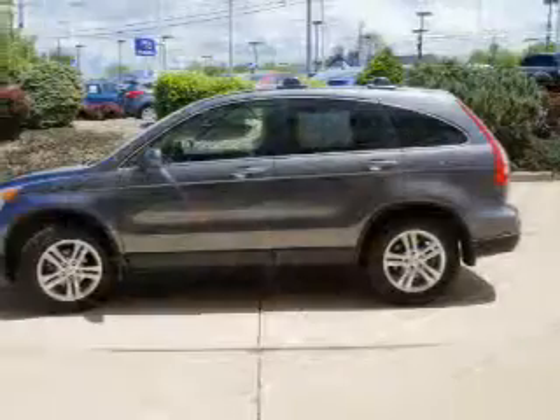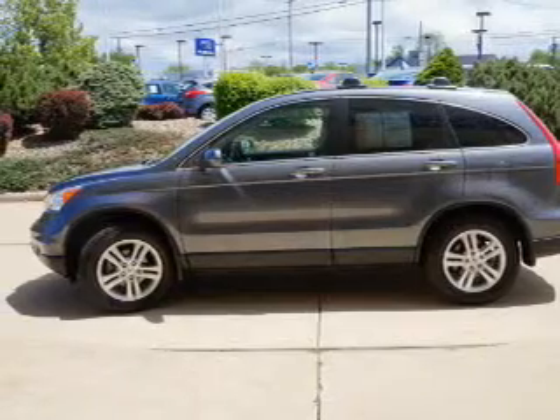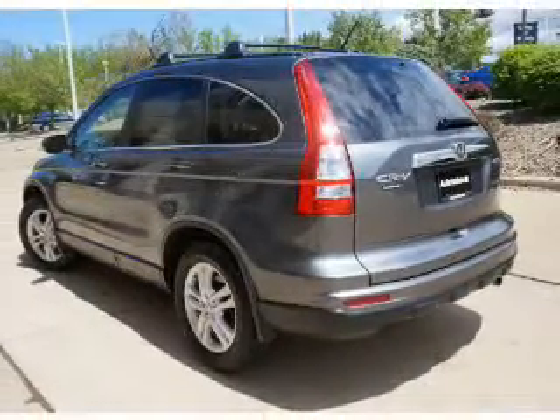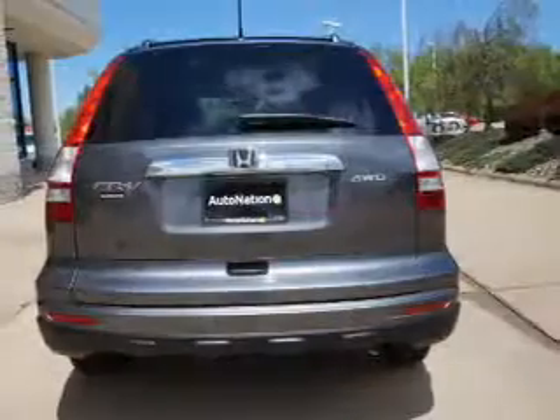The powertrain includes four-wheel drive with an efficient four-cylinder engine that responds smoothly to its five-speed automatic transmission. Navigate to new destinations easily with the included GPS system.